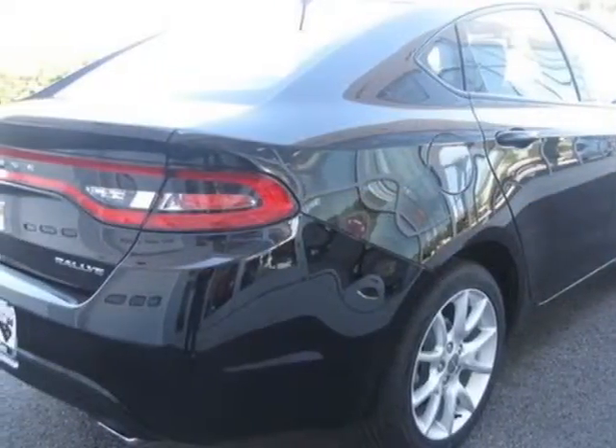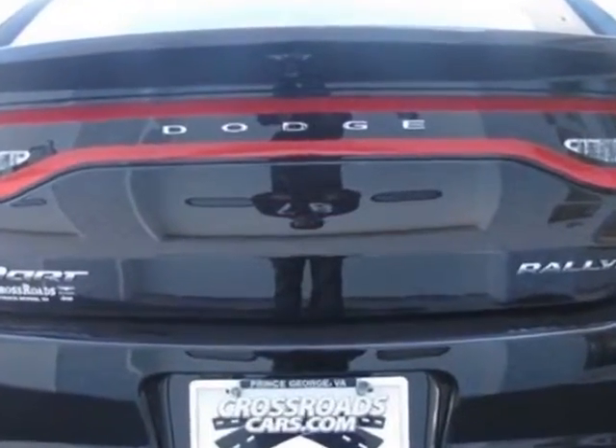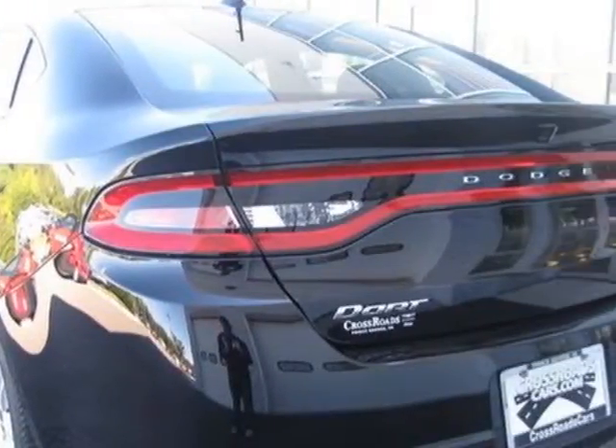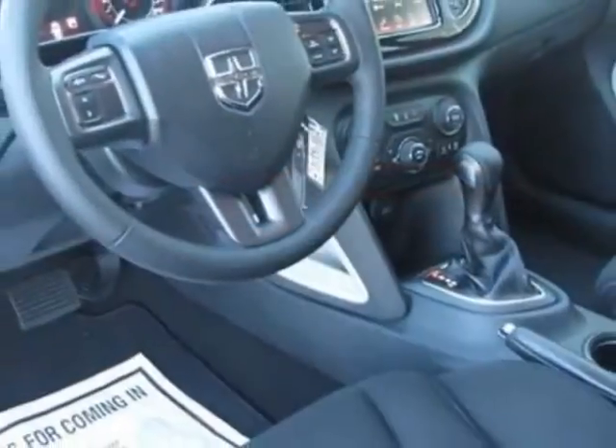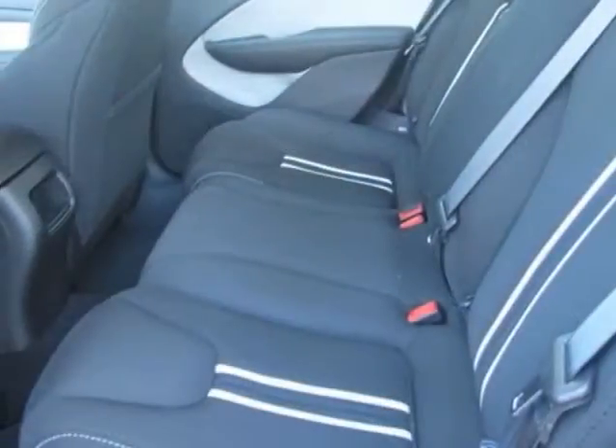This Dart boasts a 2.0-liter inline-four engine and has a 6-speed automatic transmission. Additional options for this vehicle include the Popular Equipment Group, Premium Audio Group, Black Light Diesel Grey, Premium Cloth Front Bucket Seats with Accents, and Lead Racetrack Tailops.